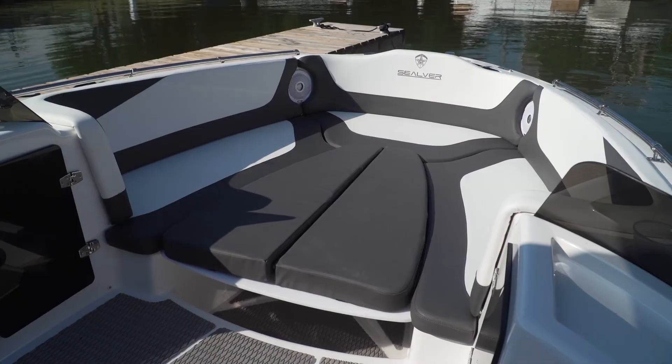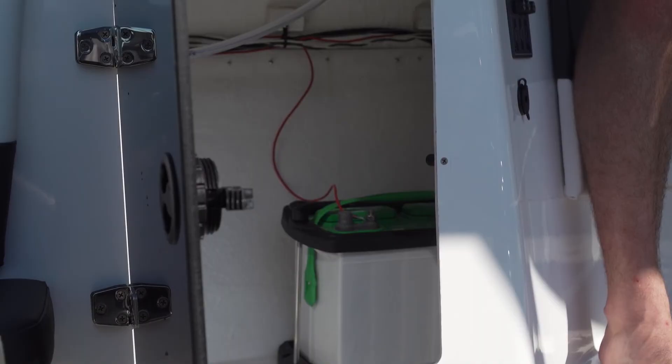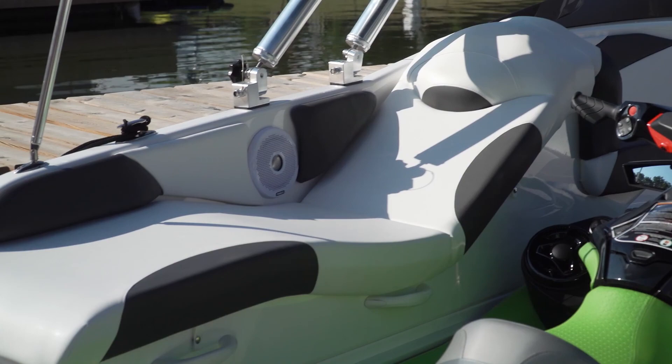At mid-ship on each side are two more storage compartments, one of which can be replaced with a factory-optional fridge, and the other which houses the battery that also powers the running lights, anchor lights, and accessory ports. There's also plenty of deck space around the PWC, plus an aft seat to starboard and a nice big sunbed to port, perfect for lounging or spotting the action behind the boat. Both have built-in storage as well.